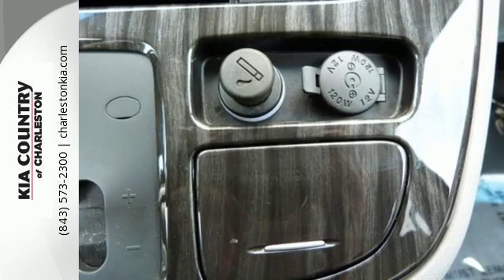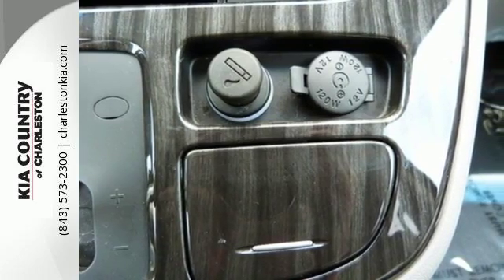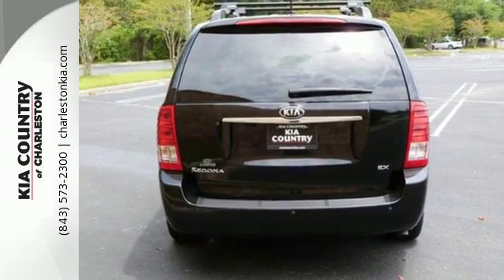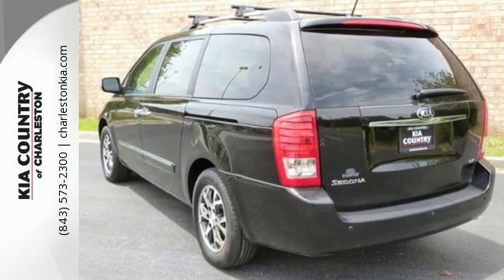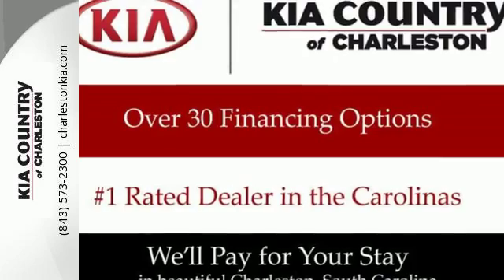Count down the days until your next road trip and do it knowing this van has safety features like multiple airbags, stability and traction control, and a rear parking aid. Let this Sedona do the hard work for you.